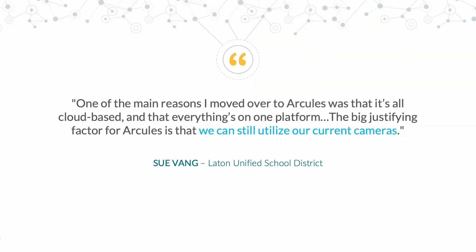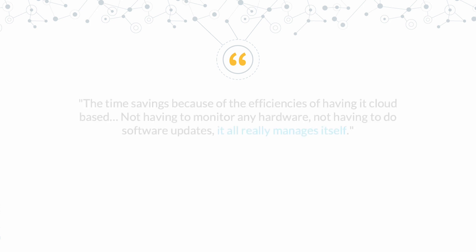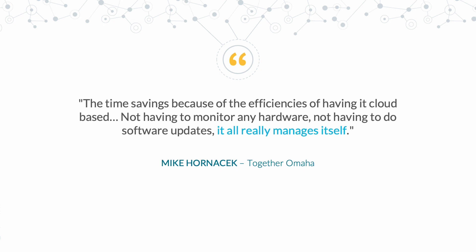Well, that's all our blibber-blubber — listen to our customers directly. One of the main reasons I moved over to Arkely's was that it's all cloud-based and that everything is on one platform. The big justifying factor for Arkely's is that we can still utilize our current cameras. It just blew my mind how incredibly out-of-the-box and easy it was. The interface and the dashboard was just point-and-click, done. It was ridiculous. The time savings because of the efficiencies of having it cloud-based, not having to monitor any hardware, not having to do software updates — it all really manages itself.